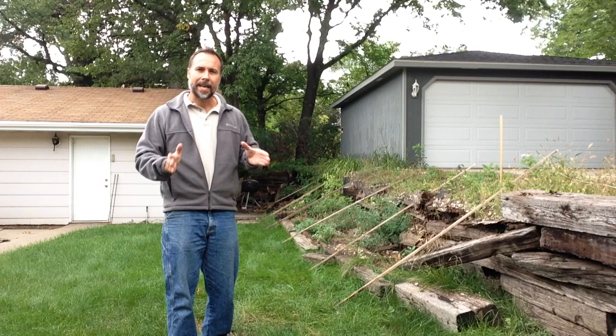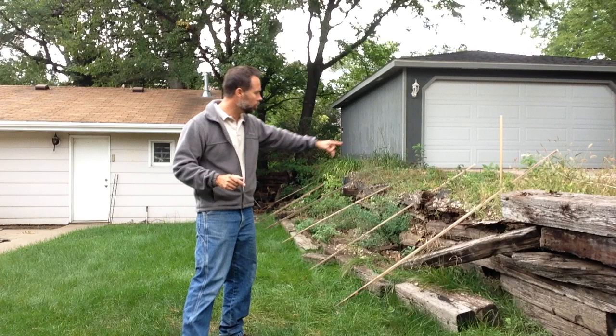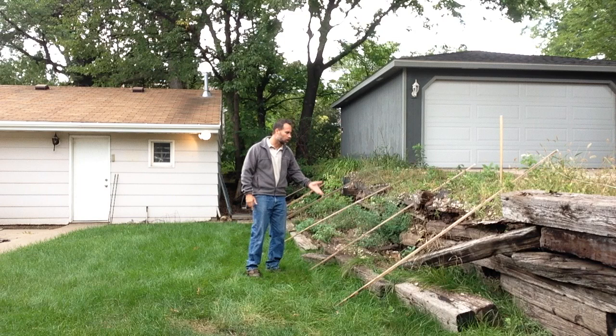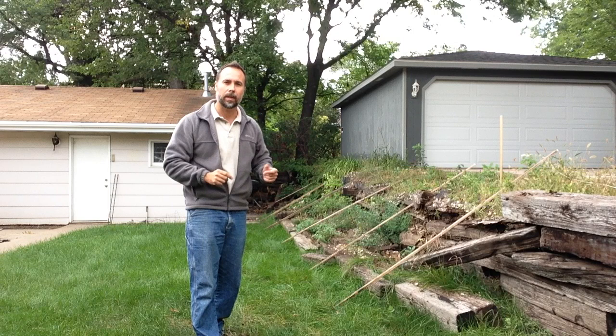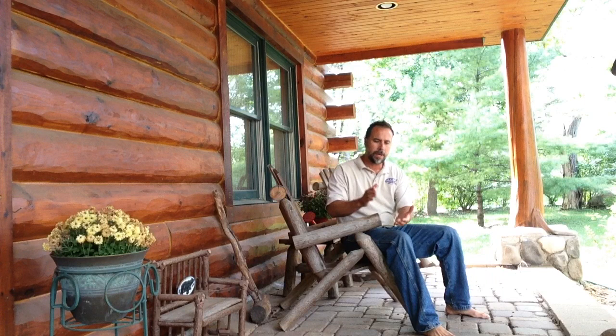A lot of people make the mistake of believing that because there was a retaining wall here, you've automatically got to put a retaining wall back. What I consider sometimes to be an even better solution — I have grade rods set up — imagine that in this particular case, what if we didn't build a retaining wall? What if we simply re-established the grade? This is set up at a two-to-one slope roughly, and it could be extended out and brought down to make it a three-to-one or a manageable slope. If that had been done in the first place, these guys wouldn't be going to court right now.